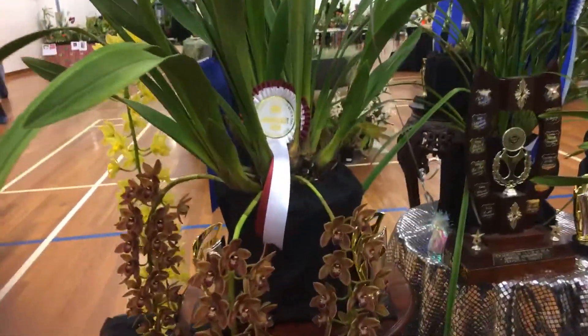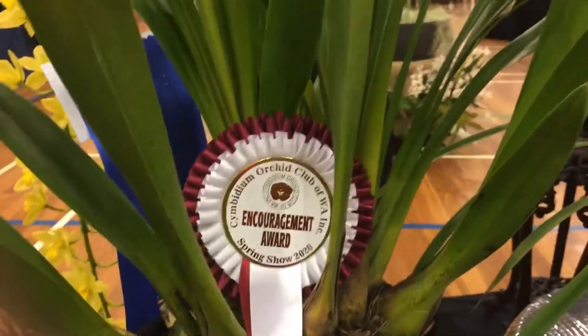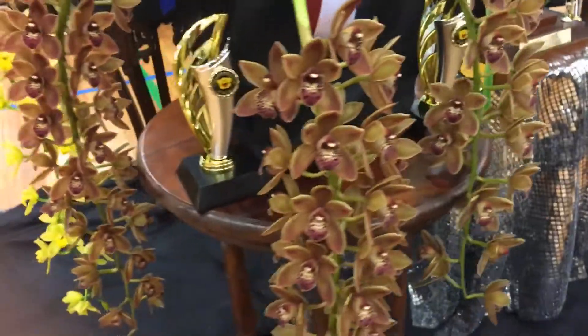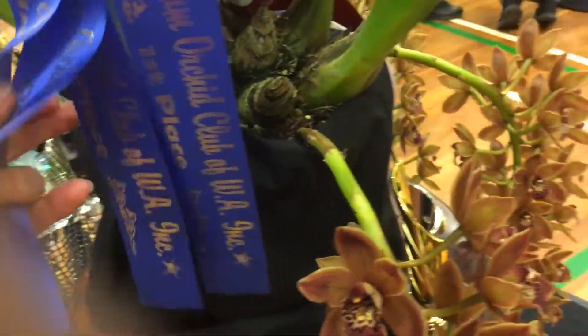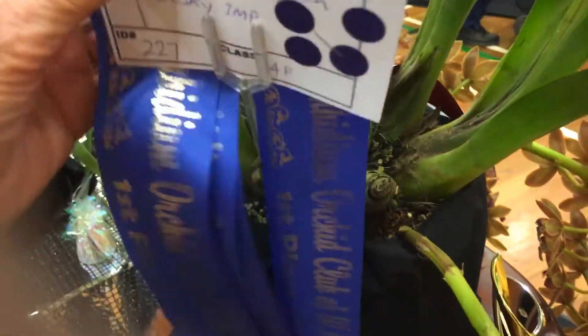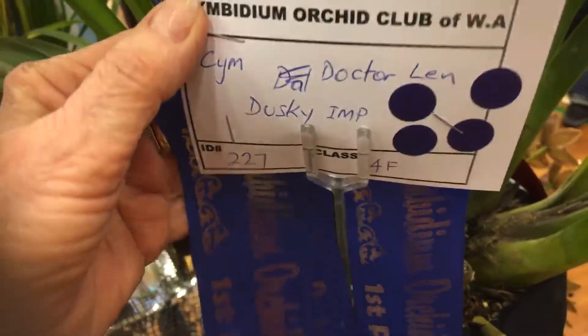Look at this one — this one got the encouragement award. And it's got three racines here, three beautiful brown-coloured racines. We'll go and find the name. It's got four blue ribbons, so four times this one was picked in this show. And it's called Rock to Len Dusky Imp.